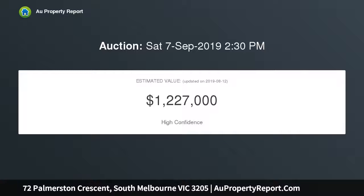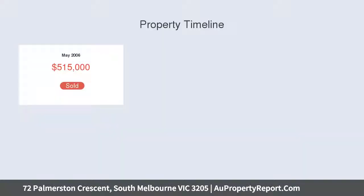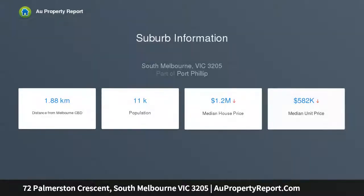Polished pine floors and high ceilings are highlighted in the arched hallway, which leads to two double bedrooms with open fireplaces and built-in robes, and a bright, pristine bathroom opening to a light well. Vaulted ceilings emphasize the sense of space in the generous living and dining room.